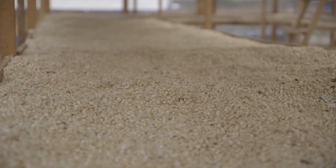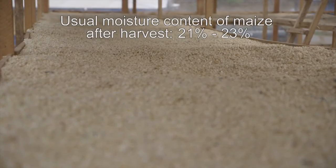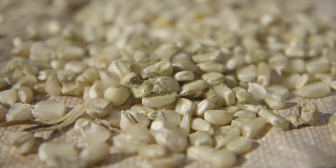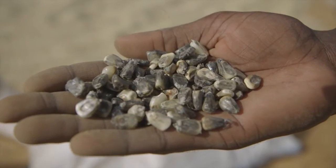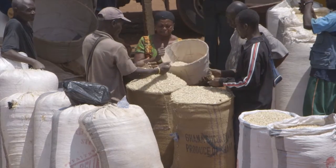After harvesting, the maize usually has a moisture content between 21 and 23 percent. At this level, there is a high risk of grains becoming moldy or generating aflatoxins. In such cases, the farmer loses a lot of the initial market price for his maize.